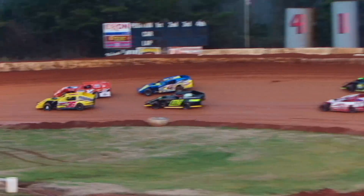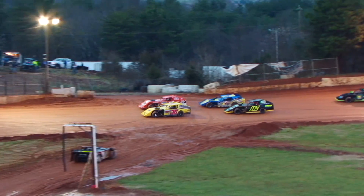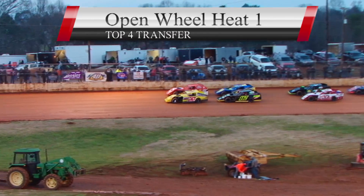Open wheel modified heat race action. Going to take the top four out of this one straight directly into the A mains. They locked in 10 earlier. Going to have three heats. We're here at 411 Motor Speedway for the Hangover.